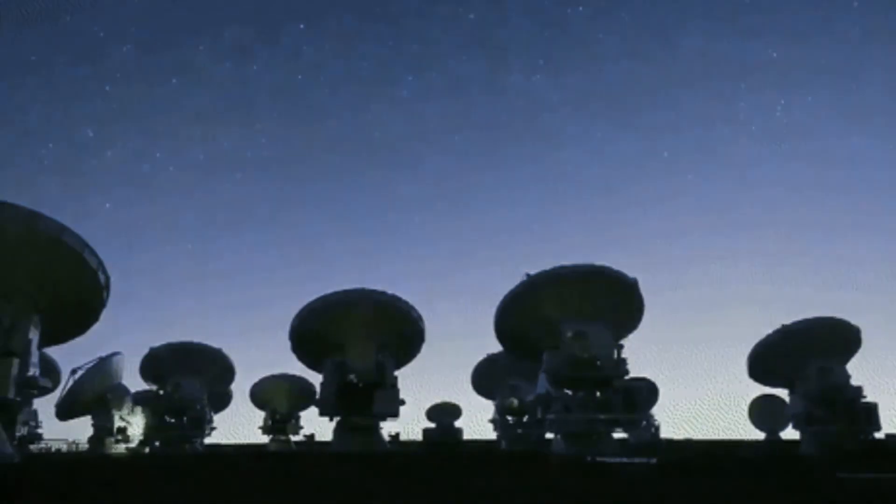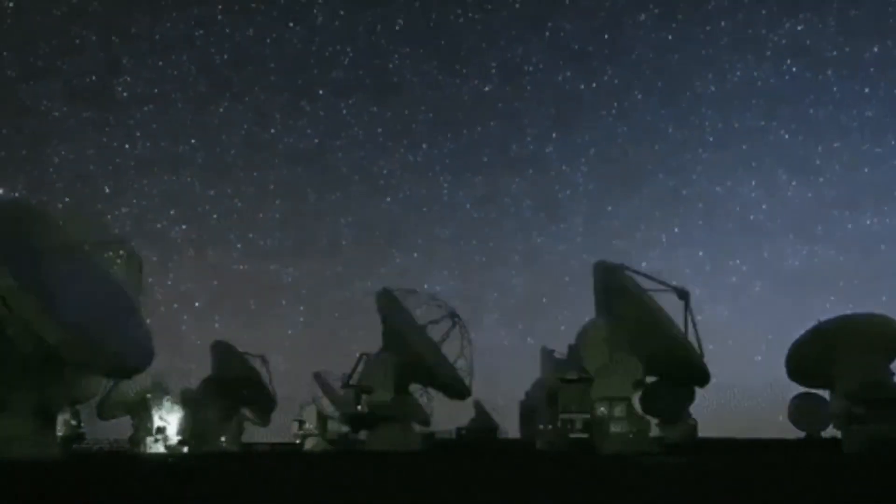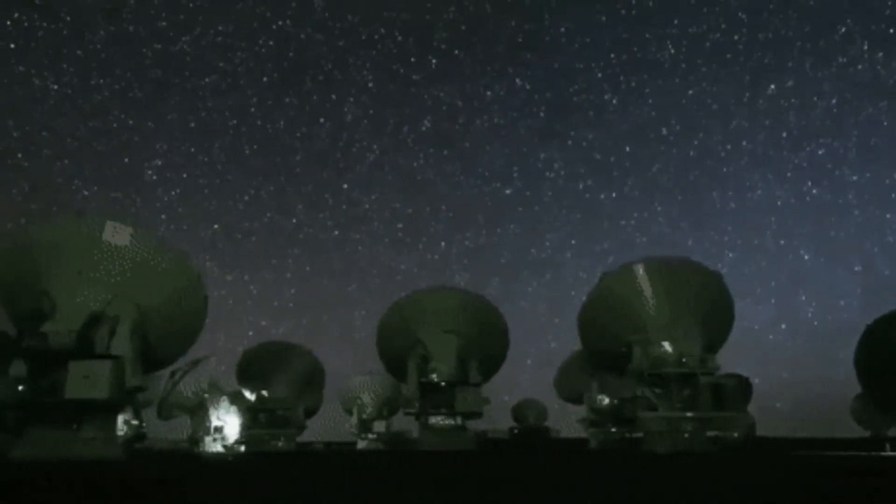The moons of Mars are highly unusual, but far from the only unusual moons out there. Join me next time as we continue our hunt for more fascinating objects scattered throughout the solar system.